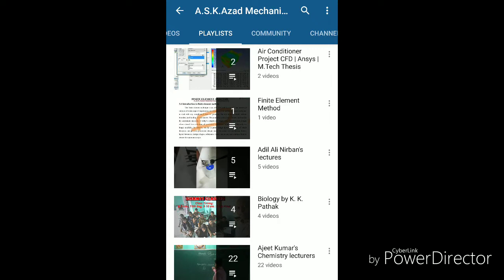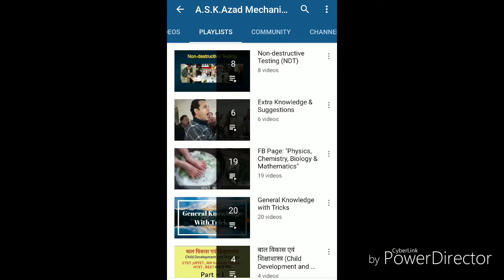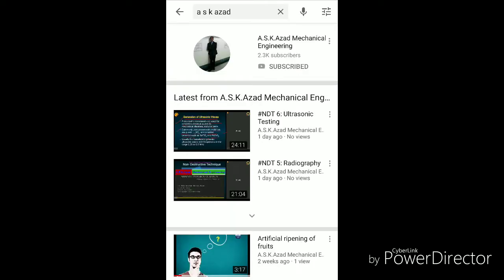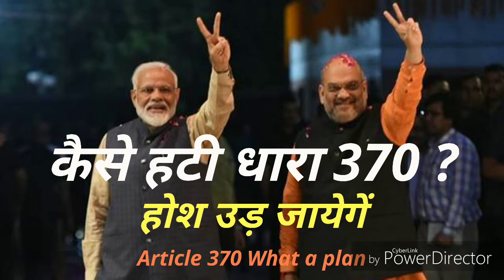CBT2 will comprise technical and non-technical sections and scores of both sections will determine the final list of selected candidates for document verification. The technical section will comprise 100 questions testing knowledge of the candidates' respective discipline. The syllabus breakdown is: Technical Knowledge — 100 questions, 100 marks; General Awareness — 15 questions, 15 marks; Physics and Chemistry — 15 questions, 15 marks; Basic Computer Applications — 10 questions, 10 marks; Basic Environment and Pollution Control — 10 questions, 10 marks. Total: 150 questions, 150 marks.